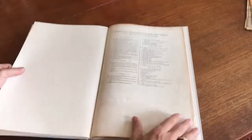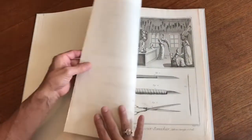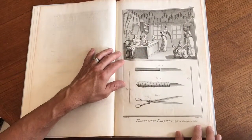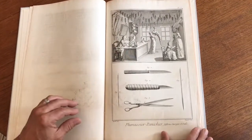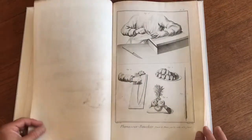This is a section of plates removed from the monumental work by Diderot's Encyclopedia, which was a compendium of illustrated images corresponding to text. This here is engraved by Benard.